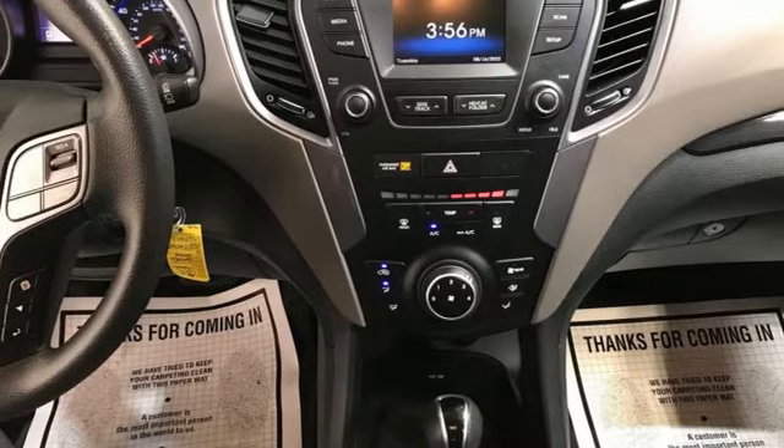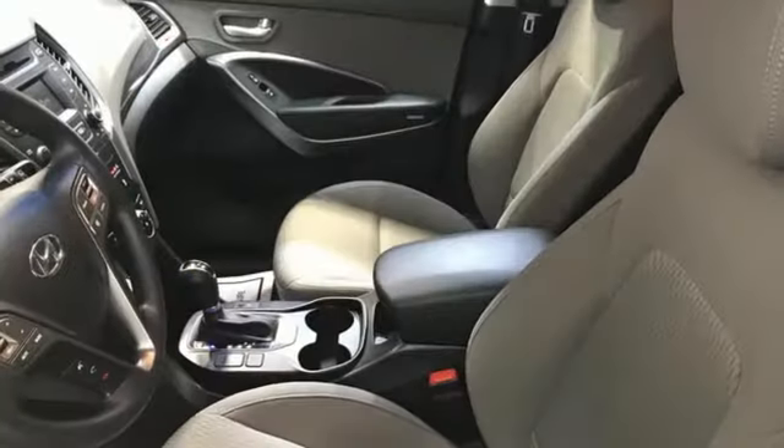Aluminum wheels, selective service internet access, and V6 engine.